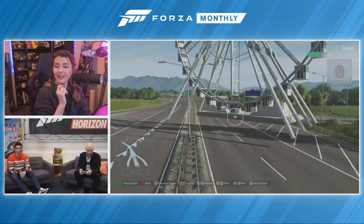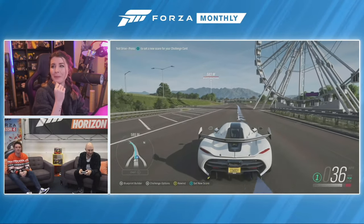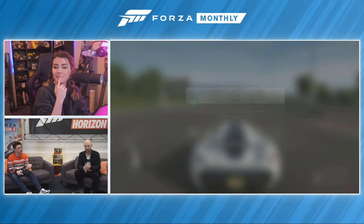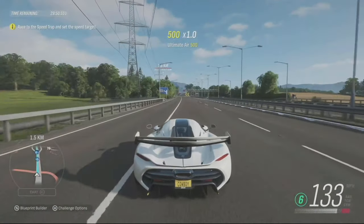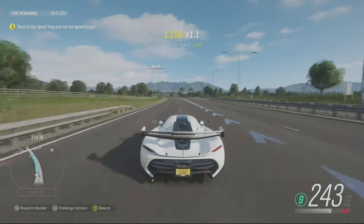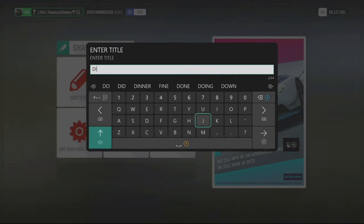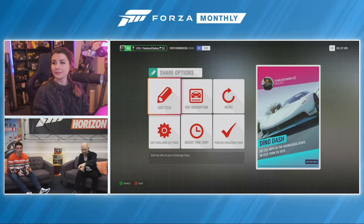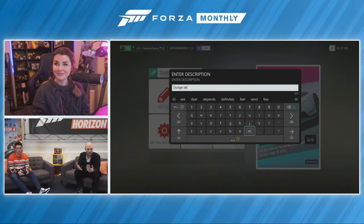I always add my go-to T-Rex Ferris Wheel combo — it's basically my signature. Once you're done, you have to set a new score for your challenge to prove it can actually be completed. I'm going to call this one Dino Dash Dave. You can see a brief snapshot of the challenge card with an automatically generated description, which you can edit to give more context to the challenge you're making.